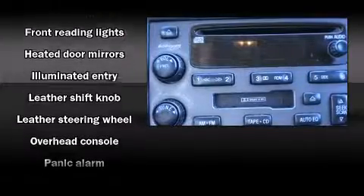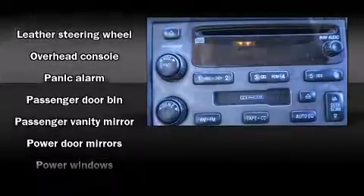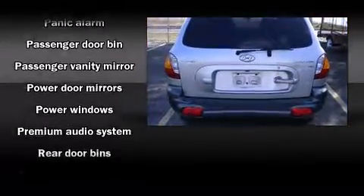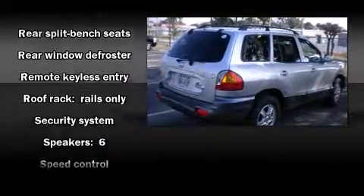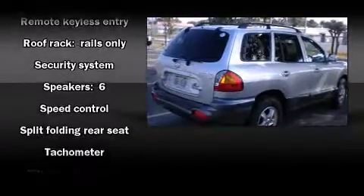Hyundai ensures the safety and security of its passengers with equipment such as dual front impact airbags, front side impact airbags, a panic alarm, and four wheel disc brakes.